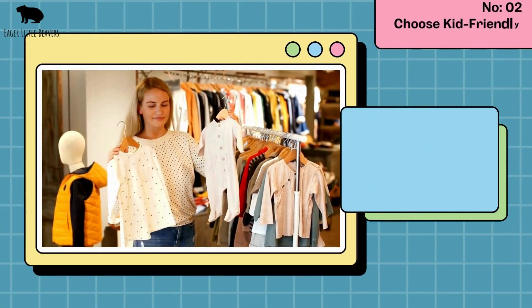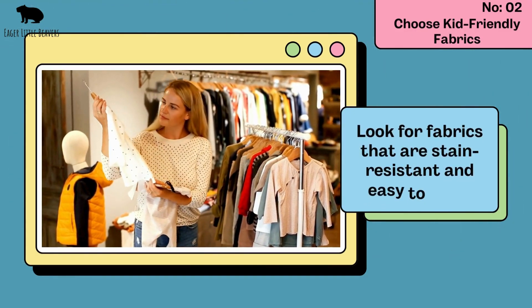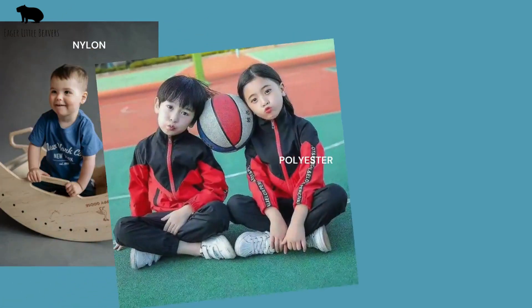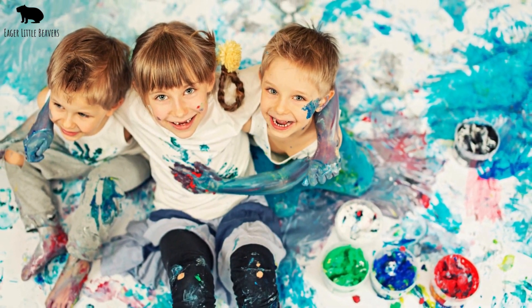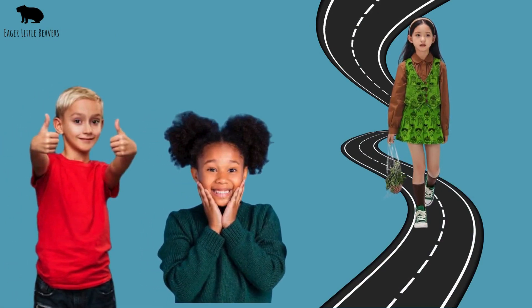Number two: choose kid-friendly fabrics. When shopping for toddler clothes, look for fabrics that are stain-resistant and easy to clean. Materials like nylon, polyester, and treated cotton repel liquids better than others, making them ideal for those spill-prone days. Also, darker colours and patterned fabrics do a great job at hiding stains.